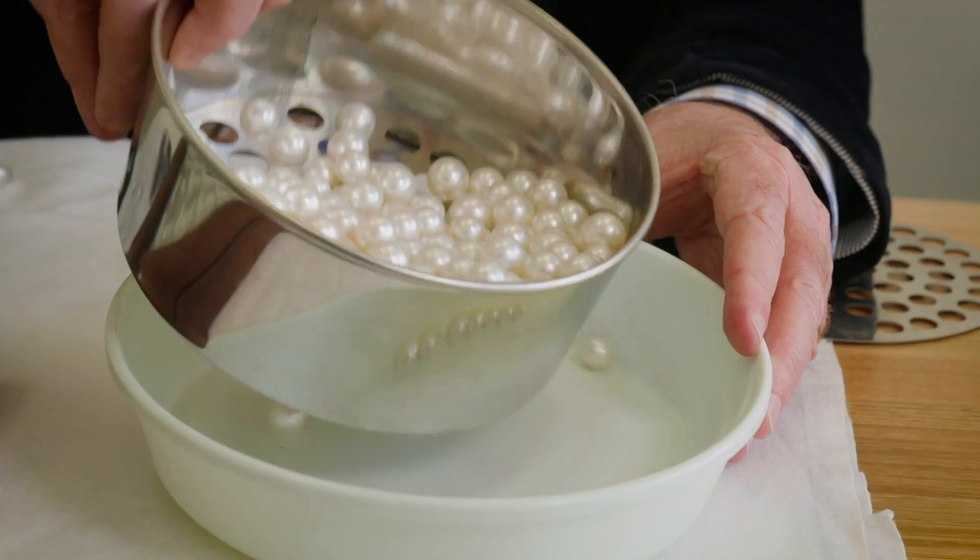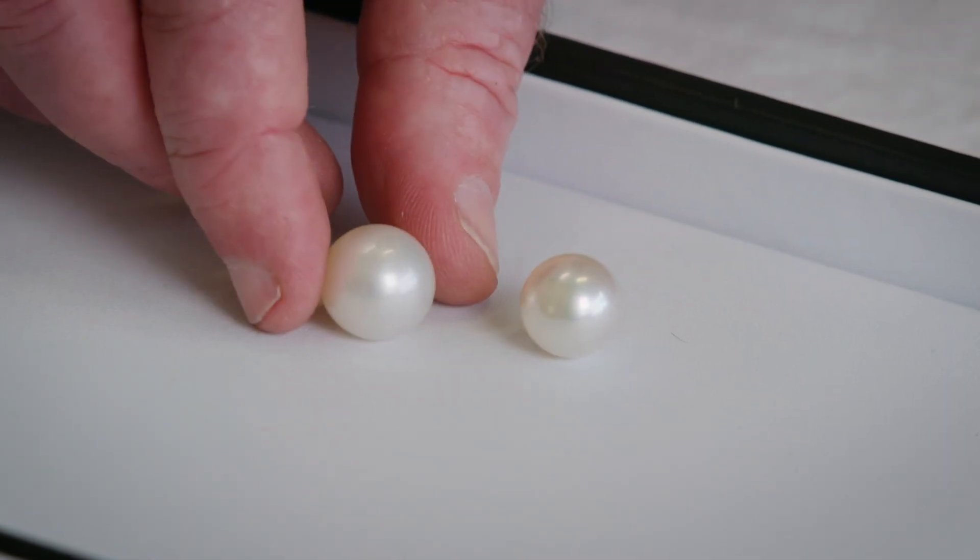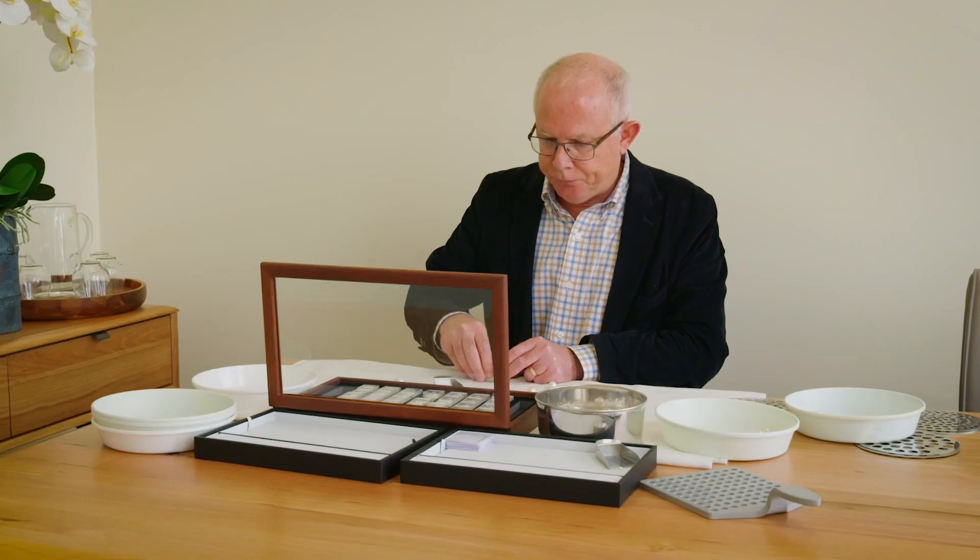Once we get all of the harvest together, we systematically go through and put them in their shapes, and then we filter down from there to get various other grades.